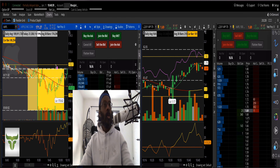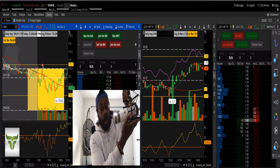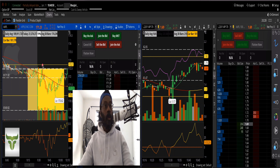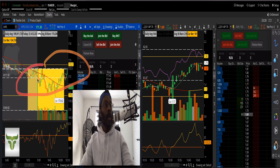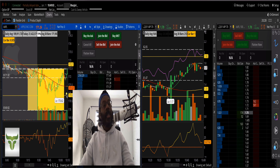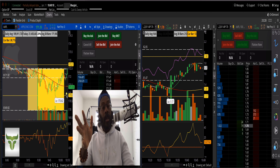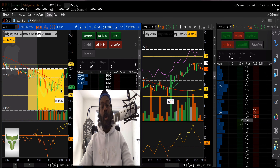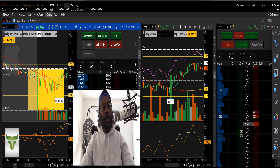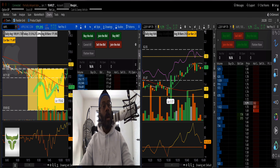The first thing we always do — always, always, always — is draw the box. I've been teaching this every trade for about four or five months now. It's religion, it's the formula, it's the blueprint. If the stock opens inside the box, that's the death zone — you'll be trading in a range and you'll get chopped up.